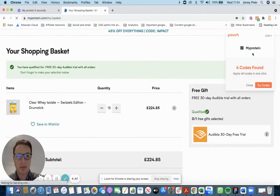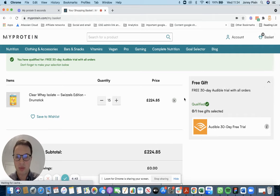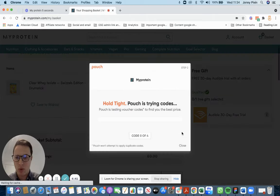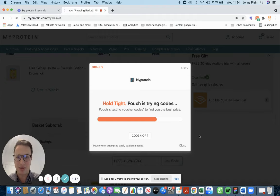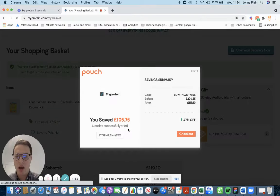You can see here Pouch pops up and says that it has four codes available. You can try them all and apply them automatically in one click. This is a real-time application — it takes a matter of seconds — and boom, Pouch has saved me over a hundred pounds on my MyProtein order.